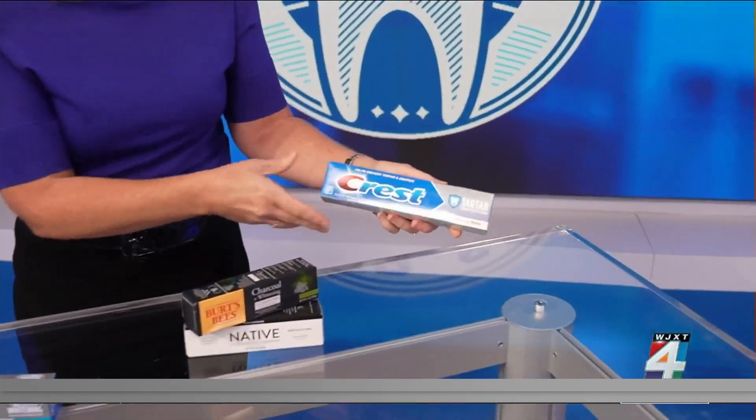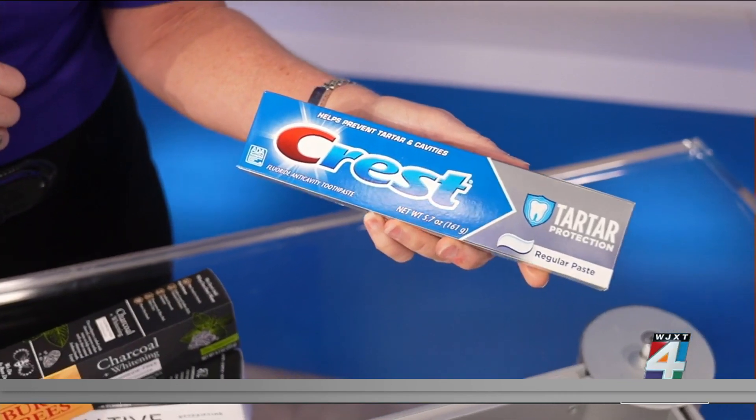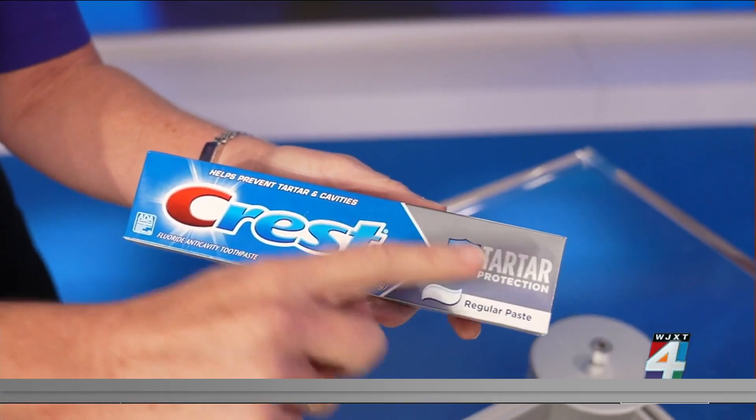Now, if you have sensitive teeth, you will want to avoid anything that has tartar-control toothpaste. Even if it says it's for sensitive teeth, that's what really makes it abrasive. Dr. Mullins tells us that some formulas can actually make your teeth more sensitive, particularly if it contains tartar.